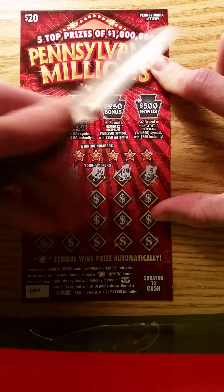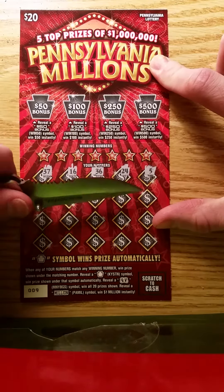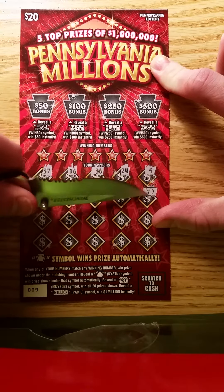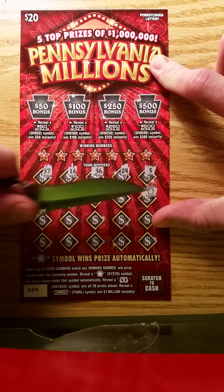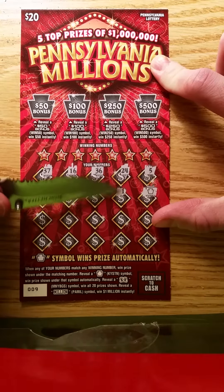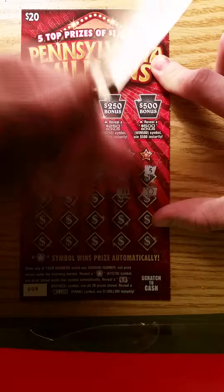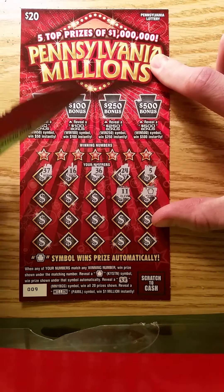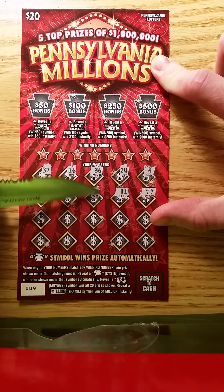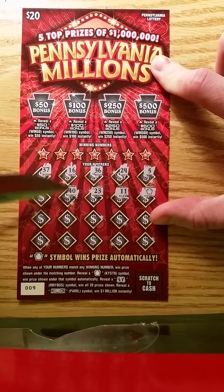That's the top row — we have an auto-win, we have the Keystone! That is always great to see on a twenty dollar ticket. I have to pause — I think that's in the same spot as the last auto-win I had on this ticket. Let's see if we can pull out another win.